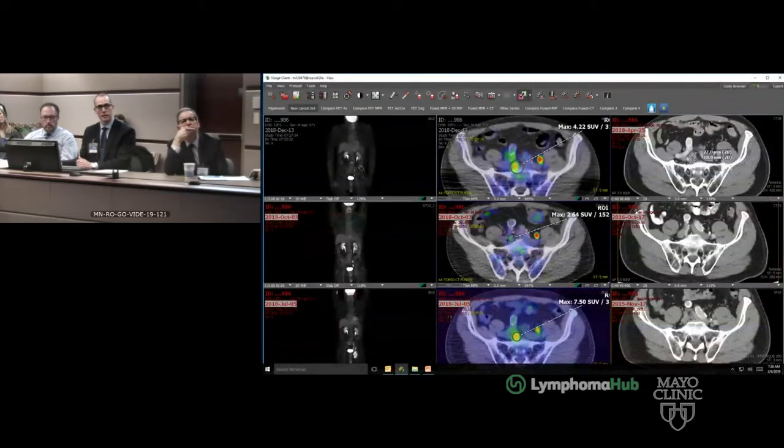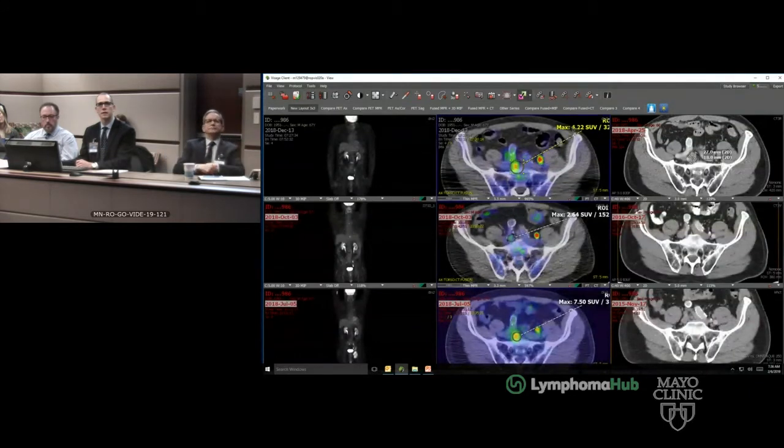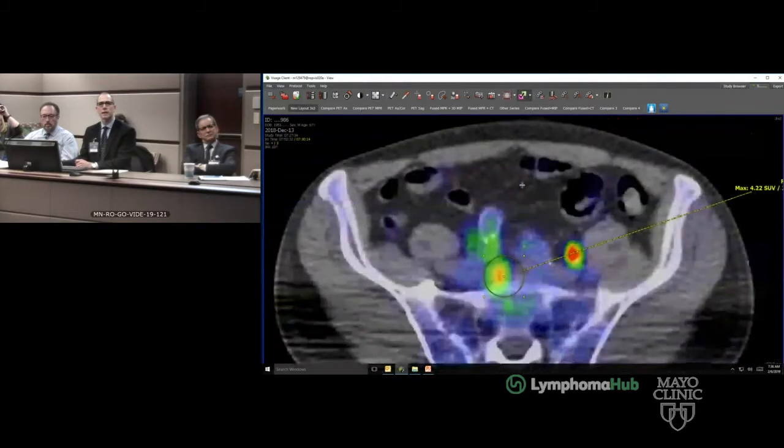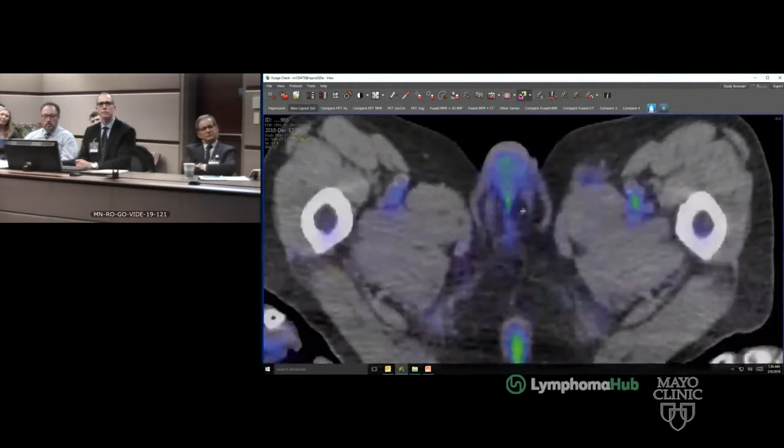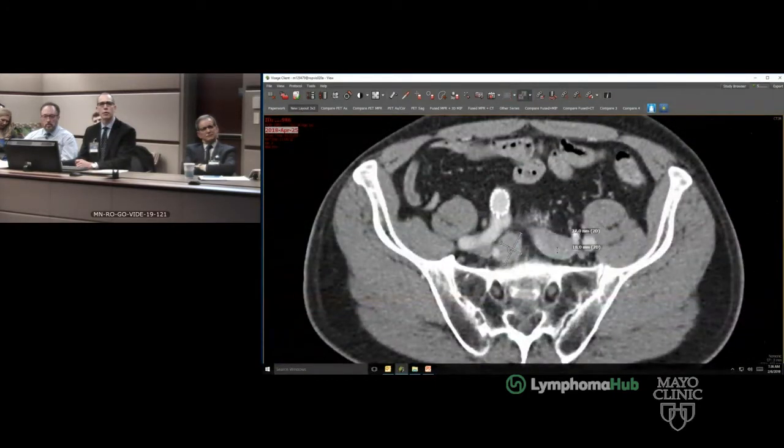Moving forward to December 13th of 2018, you can see a little uptake here. There's not much disease. On the axial images at these sites, this is currently 4.2 SUV max, with an interval from 7.5. There's lower-level uptake in the inguinal region, about equal to blood pool. The node itself is 2.7 by 1.8 centimeters. We're calling this pre-sacral — it's kind of central mesenteric and low, and this is the primary site of disease.